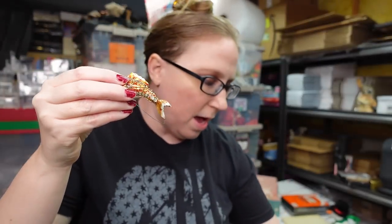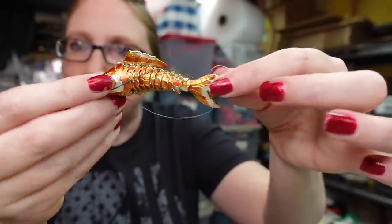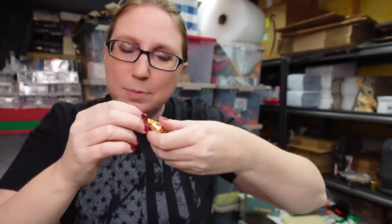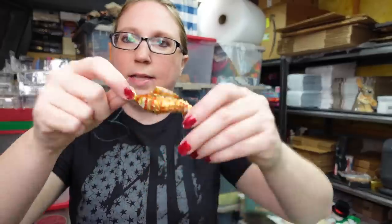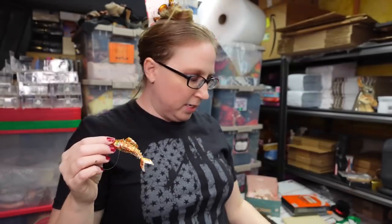From the same tray as that gingerbread man stamp, this is an articulated metal fish — its whole body moves, it's really cool. Someone had a string on it and was using it as an ornament, but I think it might be a necklace pendant. Listed on auction with a starting price of $12.99.